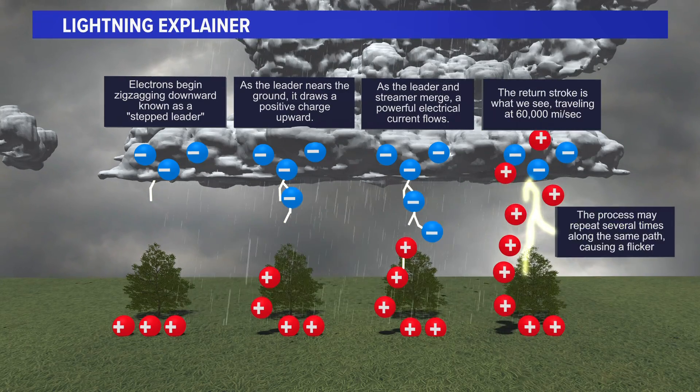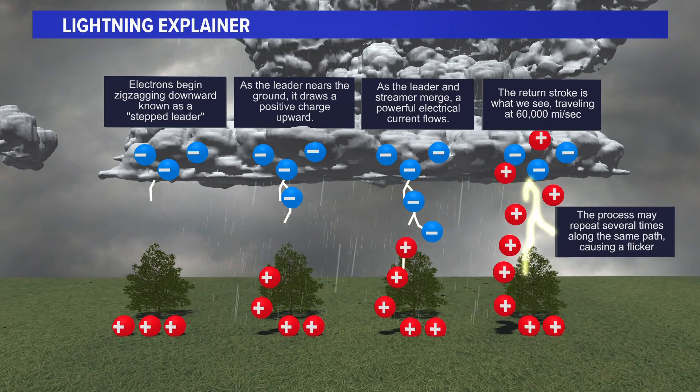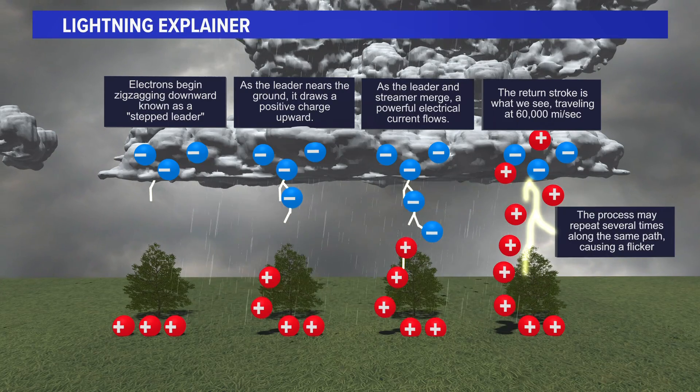Did you know that when you see a lightning strike, it's actually from the ground up to the cloud, even though it looks like it's the opposite?